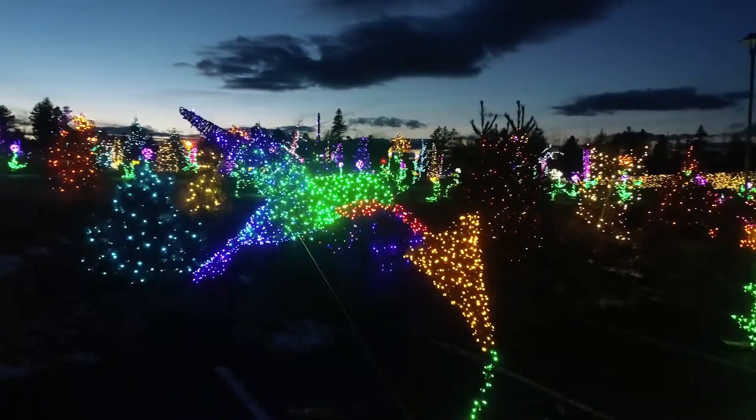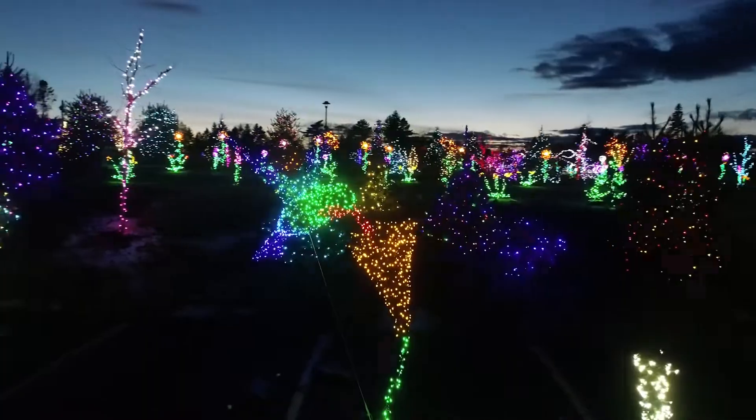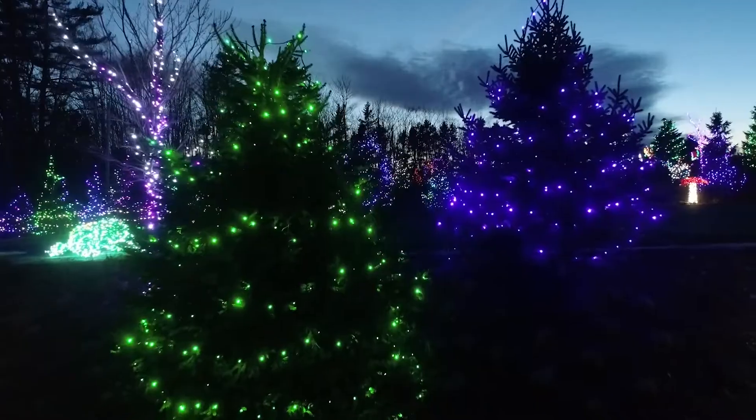Taking notes from year to year — like, okay, that combination looks phenomenal, we need to replicate that more; and that combination maybe doesn't look so good, but maybe if we tried this other color it might look better. So it's a lot of trial and error.